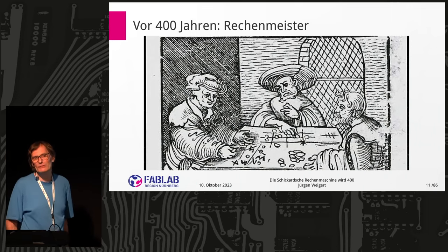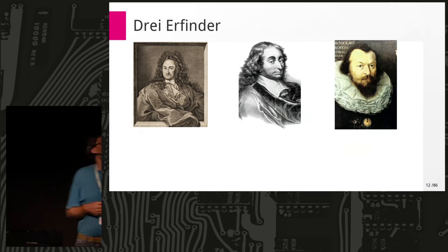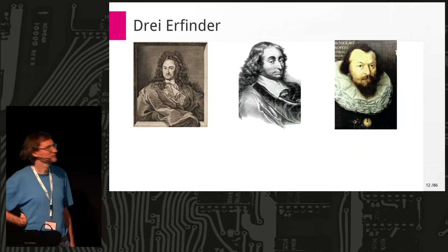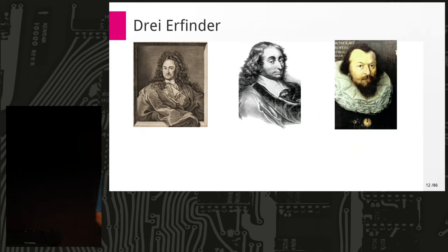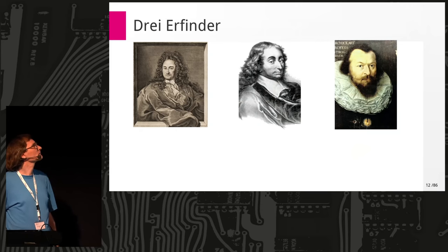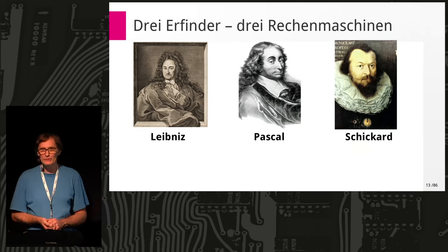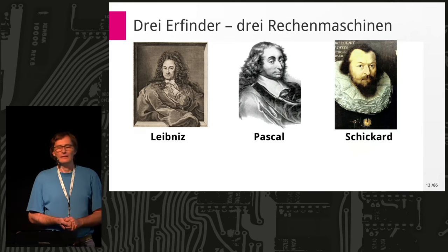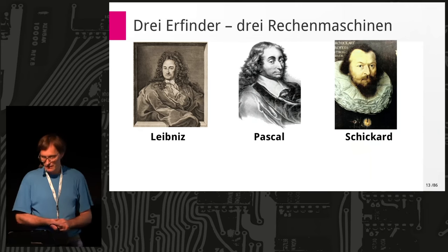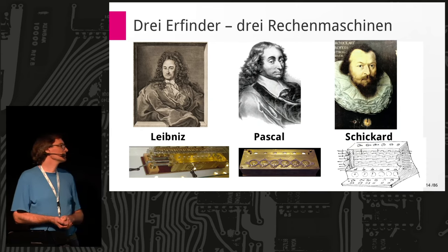There are three faces here — Leibniz, Blaise Pascal in the middle, and Schickard. They all invented a computing machine. If you asked ten years ago who really invented it, Schickard was not known — in Germany the best guess would be Leibniz, in France it would be Pascal. Leibniz has a wonderful machine, Pascal has a wonderful one too. Leibniz's is better — it can multiply; Pascal's can only add and subtract. From Schickard we have a nice drawing and a replica.